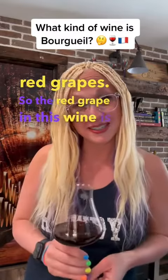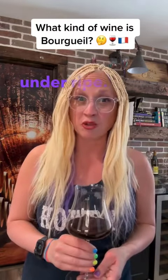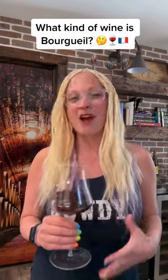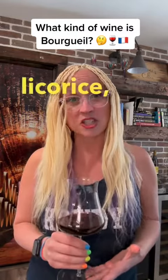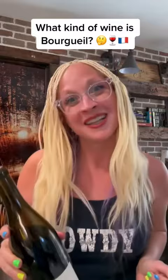The red grape in this wine is Cabernet Franc, and this can have a really distinctive green bell pepper characteristic to it, especially when underripe. But in the best years, when the grapes fully ripen, they're going to show raspberry, violet, licorice, and spicy flavors. For tonight's tasting exercise, I grabbed this 2020 bottle of Bourgueil that was about $20 on Wine.com.